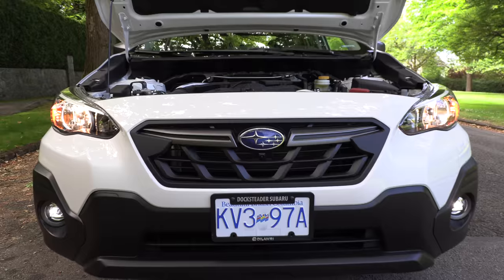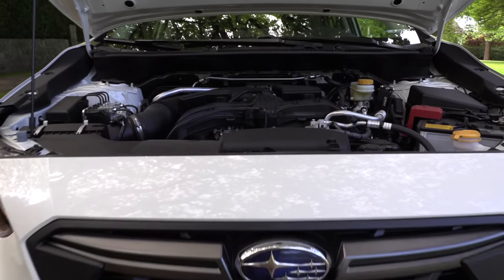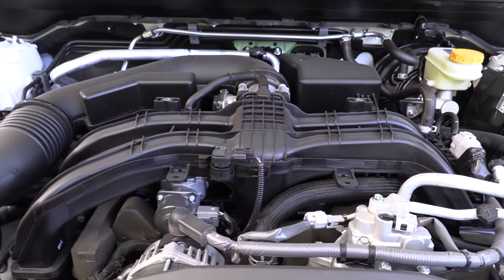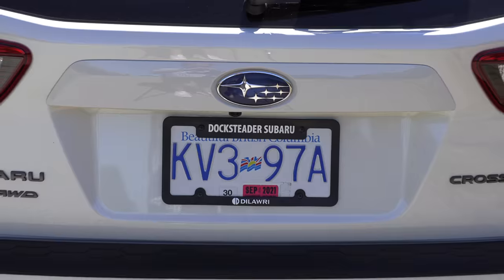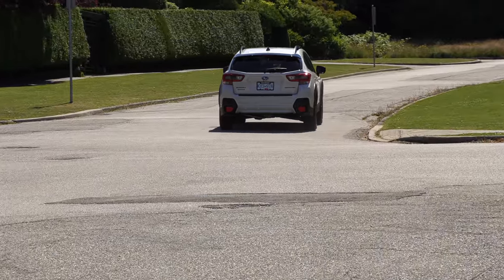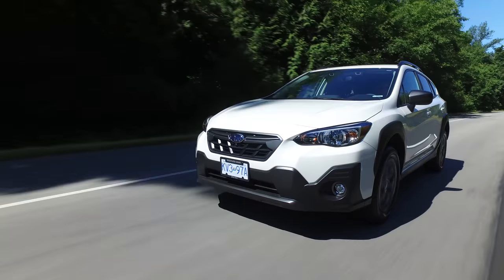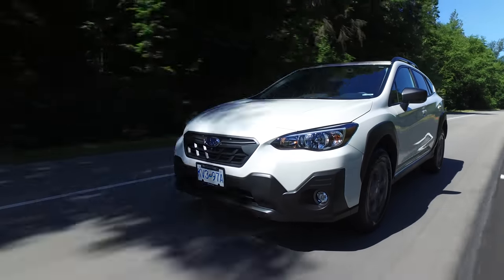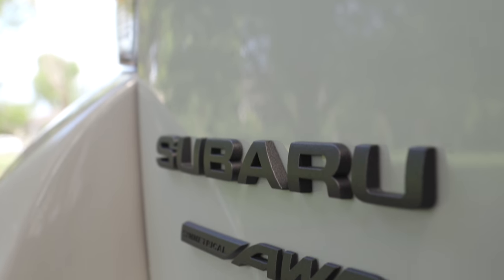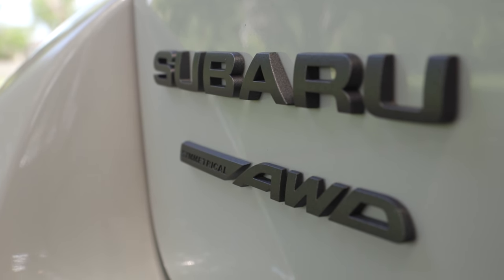We're in the updated Subaru Crosstrek — the best-selling Subaru in Canada — now with two engines. This one has a 2.5-liter four-cylinder with a CVT, 182 horsepower and 176 pound-feet of torque. The base engine is a 2.0-liter with 152 horsepower and 145 pound-feet of torque, and of course they all come with Subaru's symmetrical all-wheel drive system.